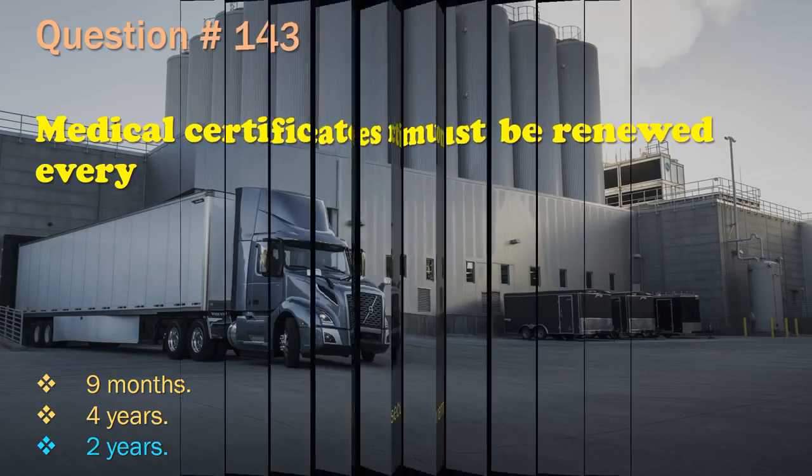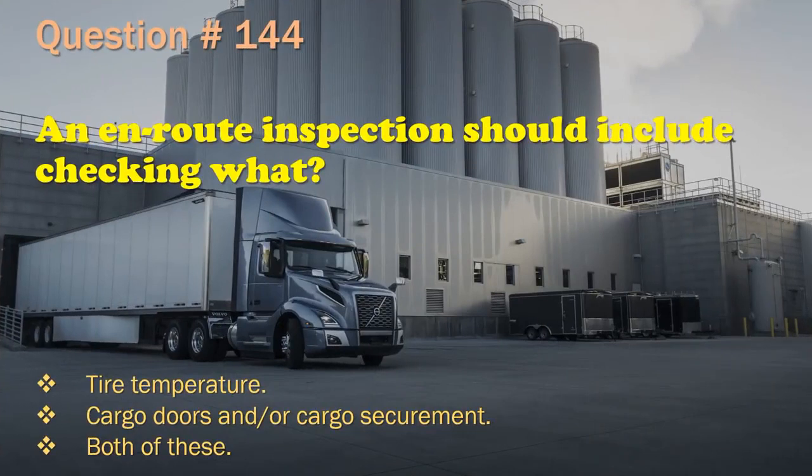Question 144: An en route inspection should include checking: Tire temperature. / Cargo doors and/or cargo securement. / Both of these. The correct answer is: Both of these.